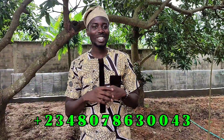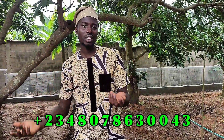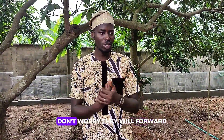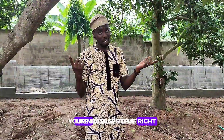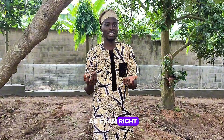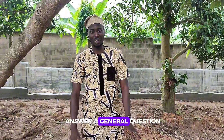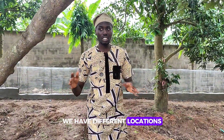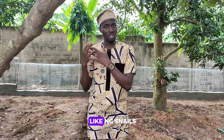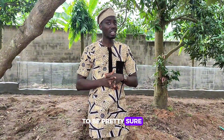You can always reach out to us on WhatsApp at +2348078634300 — there's always someone on WhatsApp to attend to you. If you want to talk to me directly, don't worry, they will forward your message to me. I always tell you: don't just lift what you see in a video word for word. We have different locations, and different locations have their different challenges. You have to reach out to an expert like NG Snails to come and assess your farmland first.